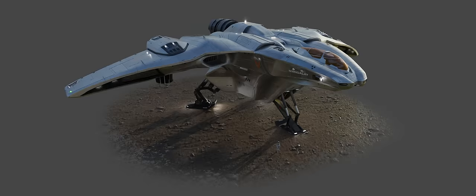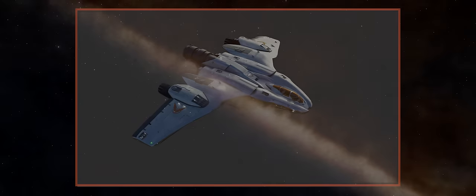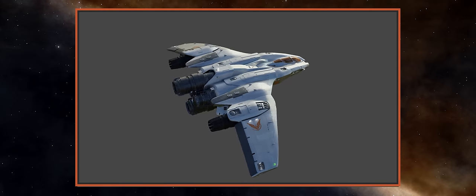When landed, the vessel sits very high on its landing gear, leaving plenty of room to move around underneath — an ideal configuration for a surface reconnaissance vehicle that should help prevent getting snagged on a rock when trying to re-board.